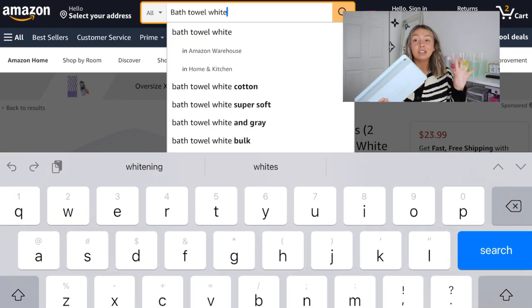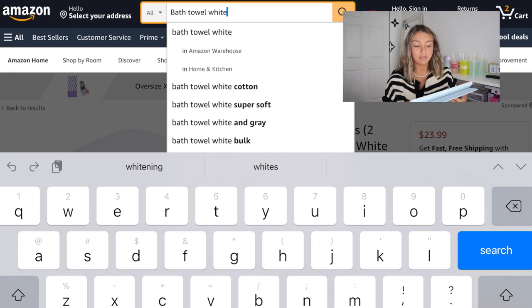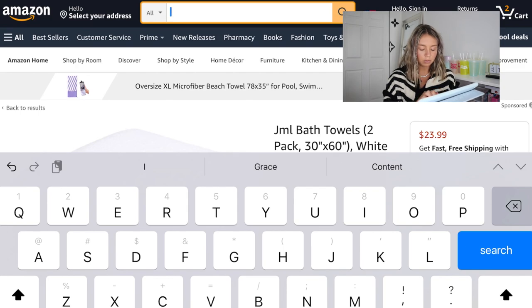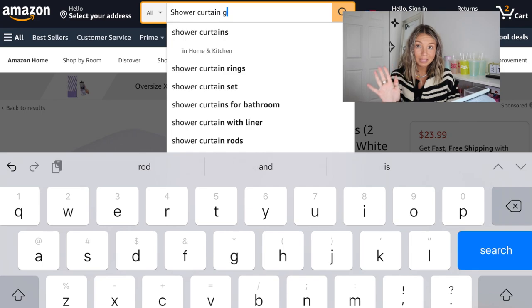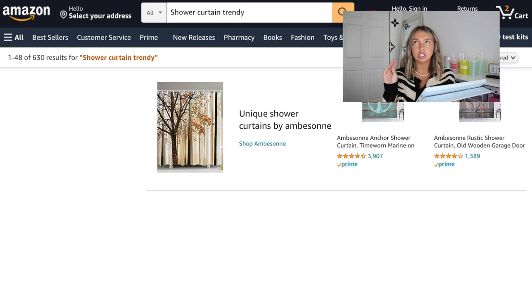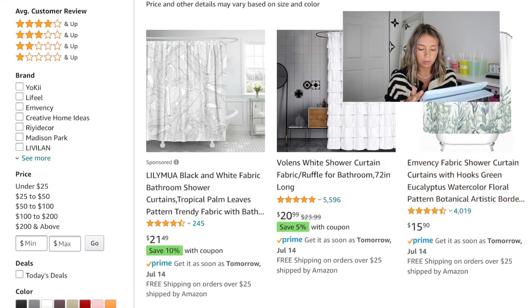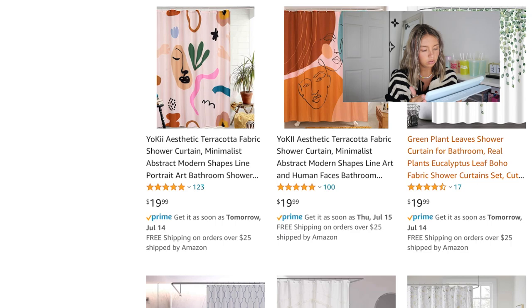It saves so much time shopping online because you can actually find what you're looking for. Next I need a shower curtain. I'm kind of thinking of doing a really basic one, but I searched trendy shower curtains. My bath mat is white and yellow — I want something pretty basic that matches — but wait, this one is really cute. Right after saying I might get a white one, I really like this colorful one!